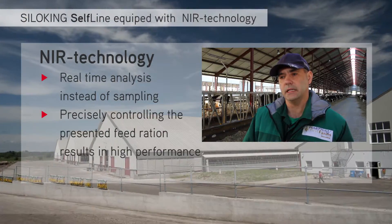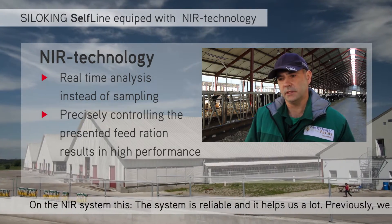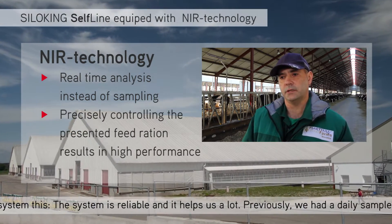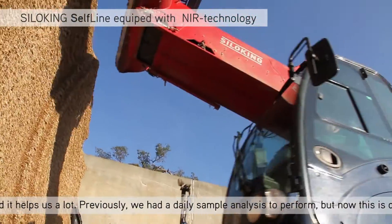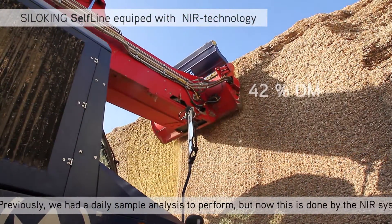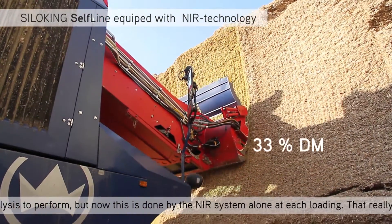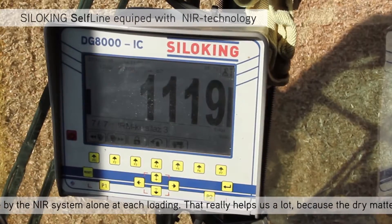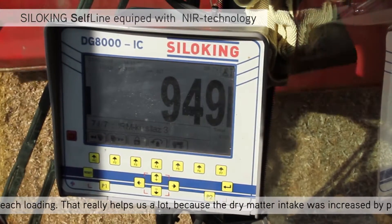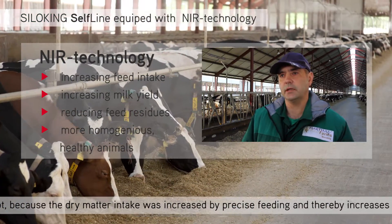I can say something about the NRI system. The system is quite reliable and it's really helping us because before we had to do analysis daily by our own, and now the NRI system is doing it automatically by itself, with each load and each loading. This is really helping us because it has increased the dry matter intake.